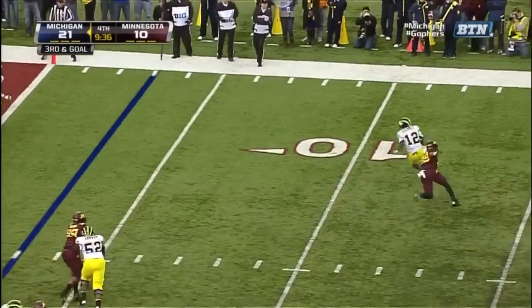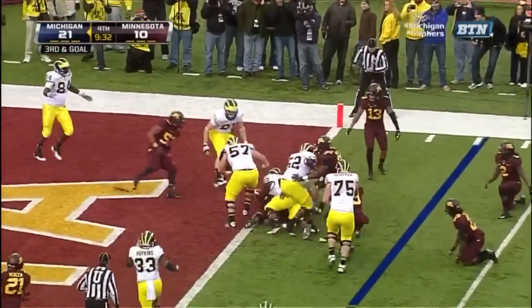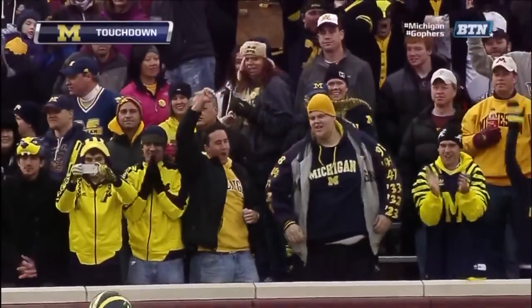Play action. Gardner chased. Gardner running. And Gardner leaning — and he's in for the touchdown. The lean did it for Gardner as he gets six more for Michigan.